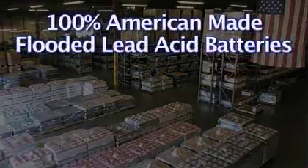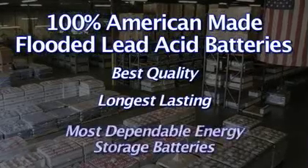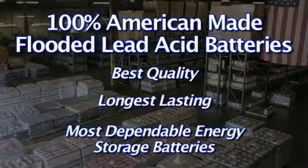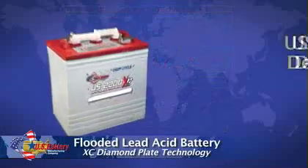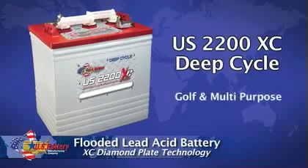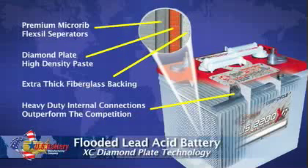Our 100% American-made flooded lead acid batteries are the best quality, longest lasting, most dependable energy storage batteries manufactured in the world, guaranteed. The most popular battery is our U.S. 2200XE flooded lead acid battery with our breakthrough diamond plate technology, which maximizes capacity, life, and rechargeability.